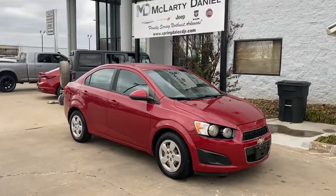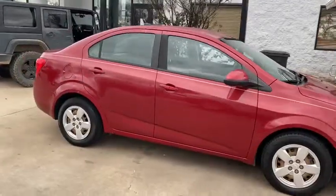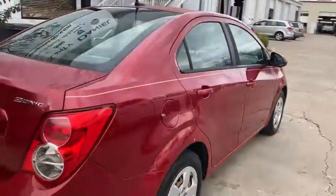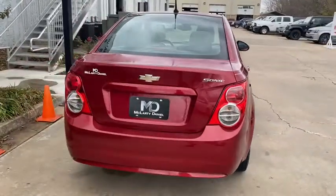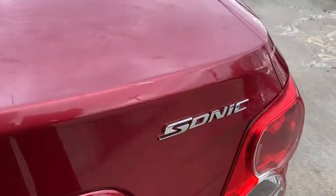Get acquainted with the 2013 Chevrolet Sonic. This vehicle is an outstanding buy with fewer than 90,000 miles on the odometer. The Chevrolet Sonic — the efficient two-door compact with a surprisingly spacious interior, flexible cargo capacity, and advanced safety features.